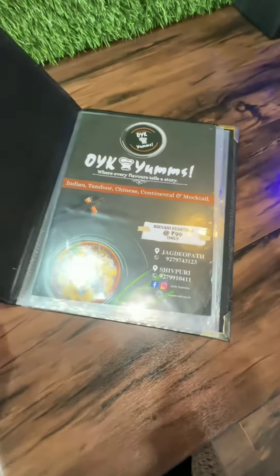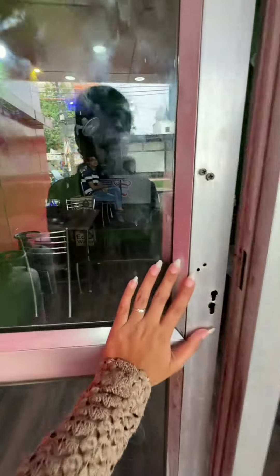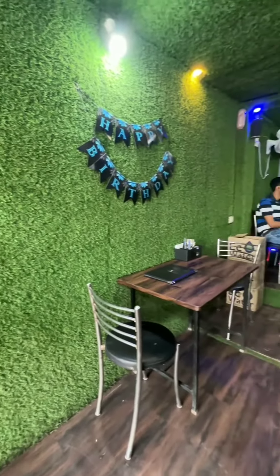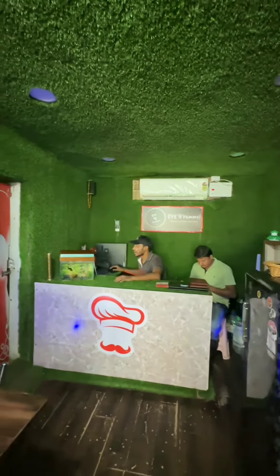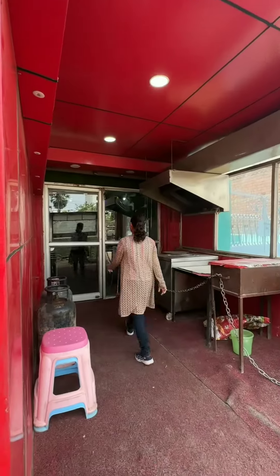We are here at OYK Yum's restaurant, which is open. You can check the caption for the address. There is a dining facility here, and you can also order from Zomato. Let's go inside and test the food.